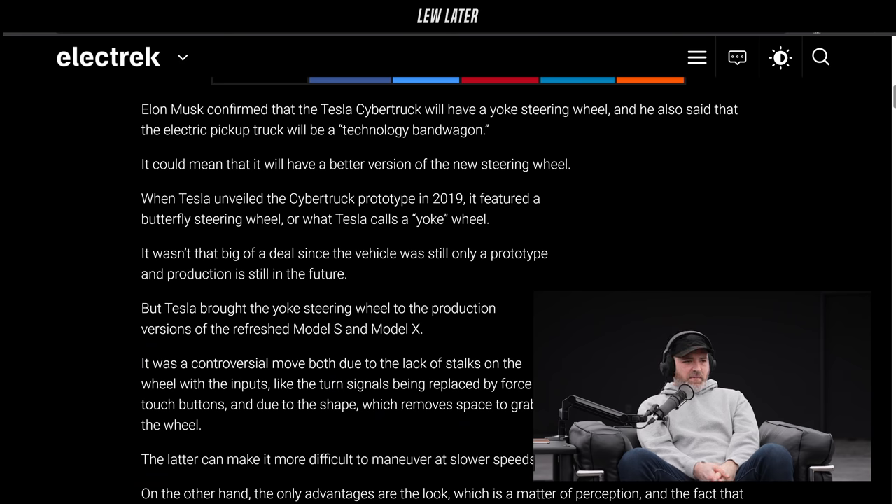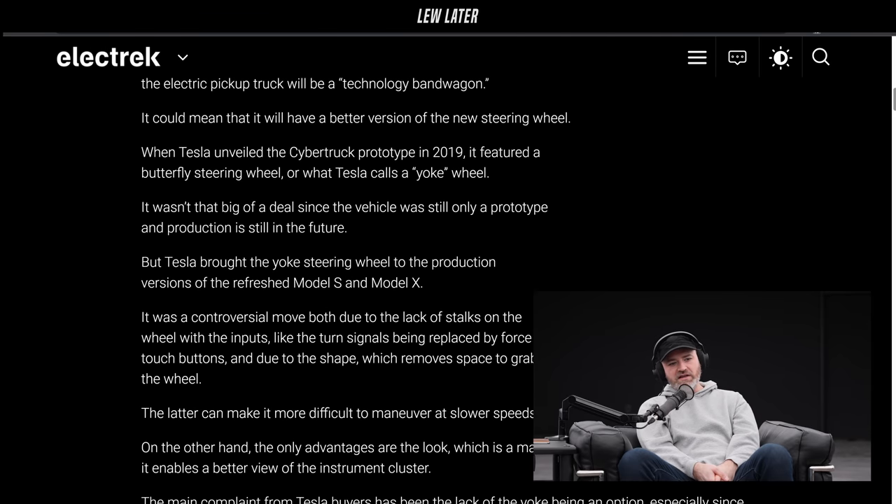Elon Musk confirmed that the Tesla Cybertruck is going to have the yoke steering wheel — a better version of the new steering wheel. Maybe they'll make some changes to it by the time it comes out. 2022 is what it is now. Tesla brought the yoke steering wheel to production with the Model S and X in recent versions. Controversial move, definitely. I've gotten used to it myself.